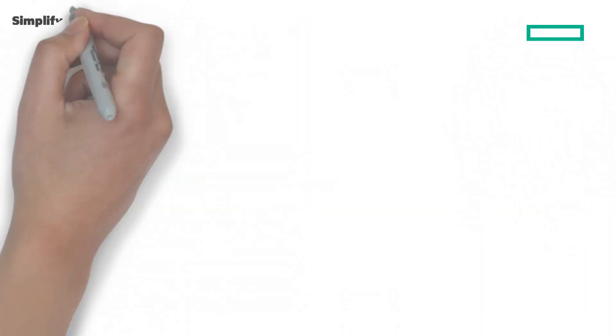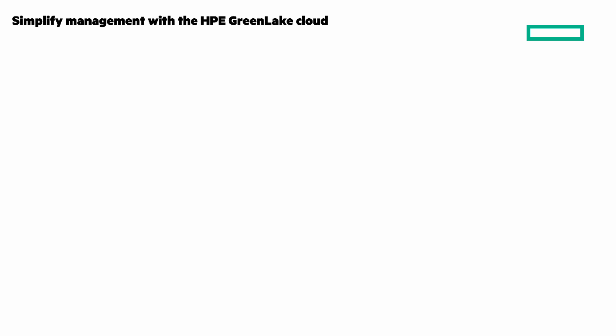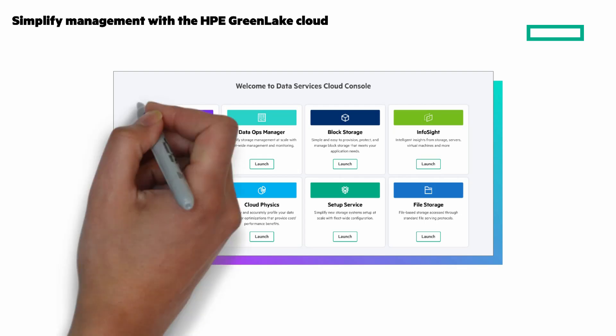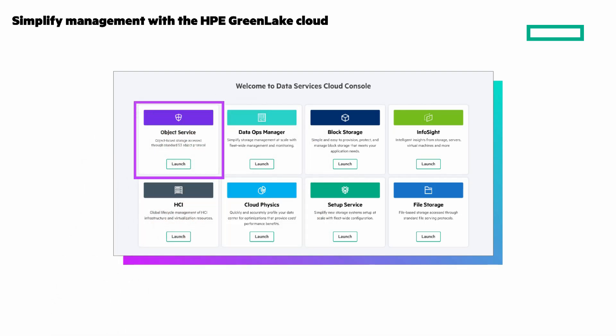You're probably wondering how HPE GreenLake Cloud fits into this. Today, HPE Data Services Cloud Console allows you to manage different HPE GreenLake services. The services delivered by the X10,000 are accessible via the object service tile.